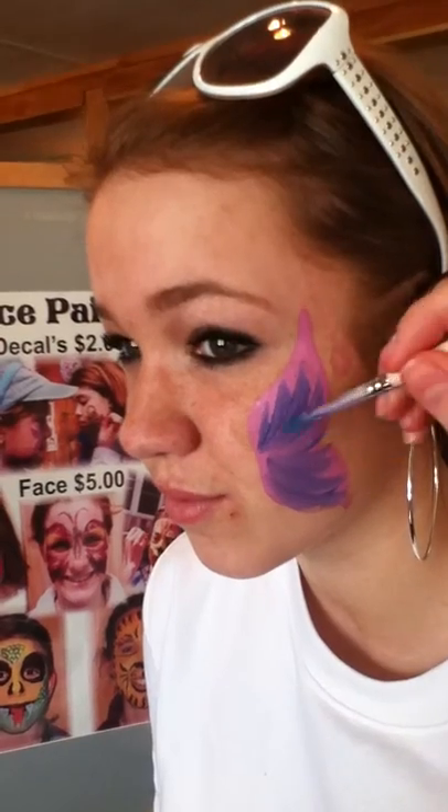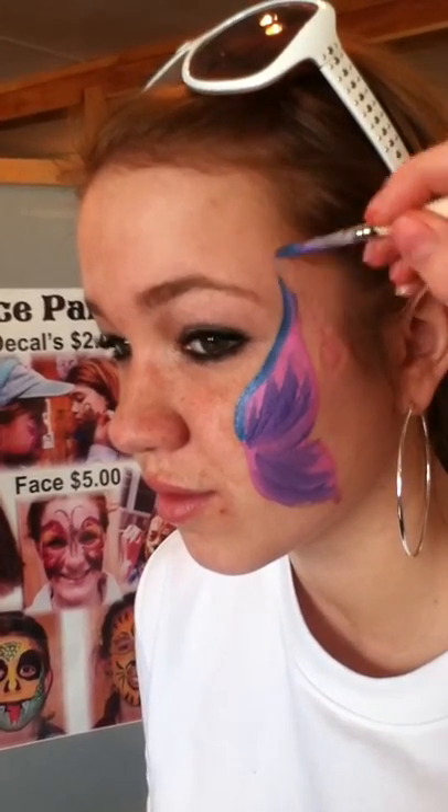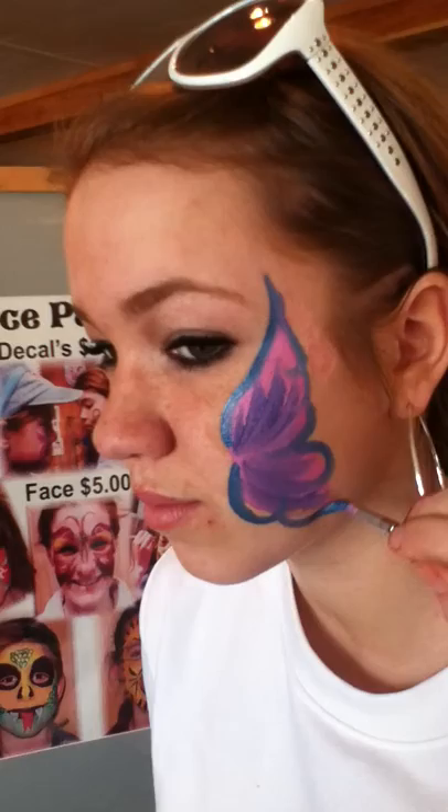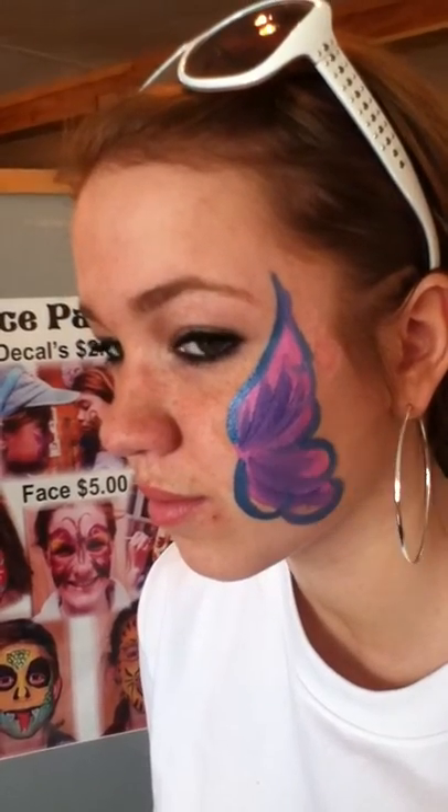It's getting another color. Angela's very, very artistic. This is one of the most popular things at Fulton's, the face painting. It's good for all ages because even the little ones can sit still long enough.